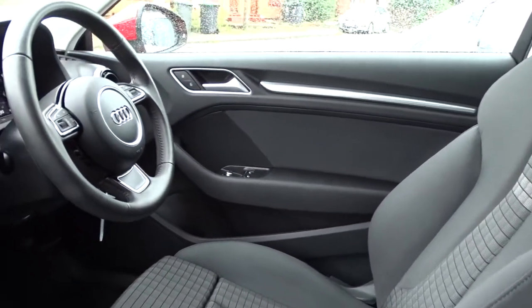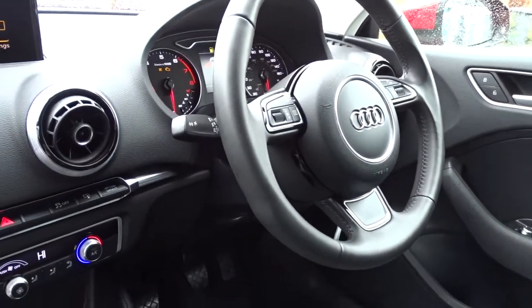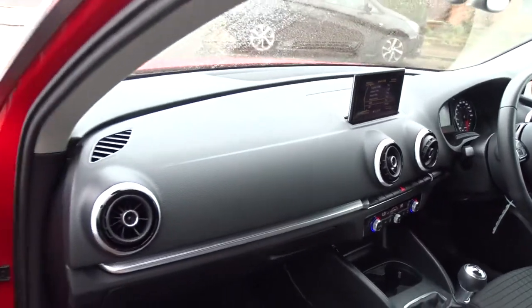There's also front electric windows, electric-operated door mirrors, and a leather multi-function steering wheel with full audio controls, Bluetooth device connectivity, and the vehicle's onboard computer. The car also comes with a factory-fit alarm system with interior sensors.